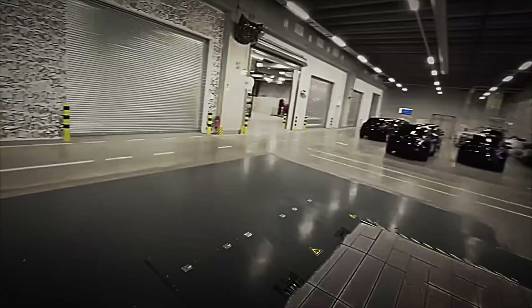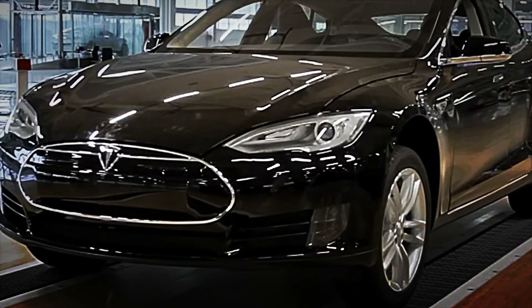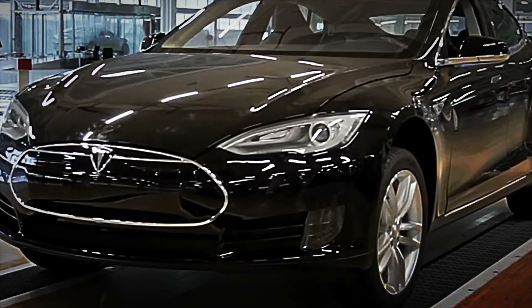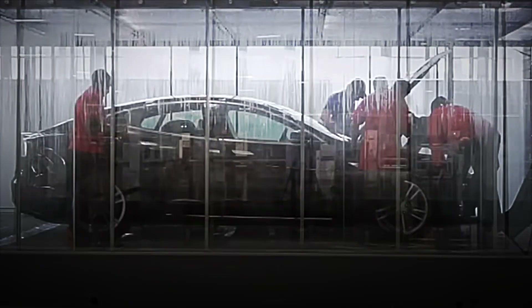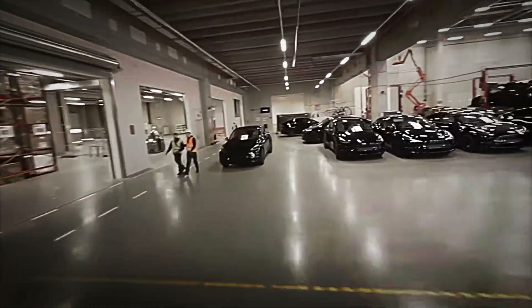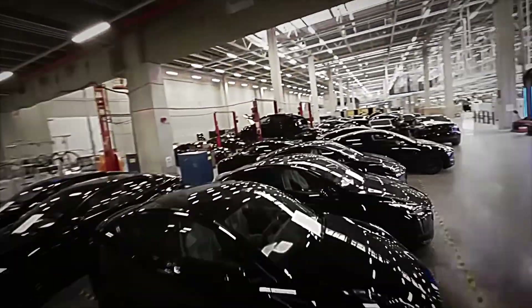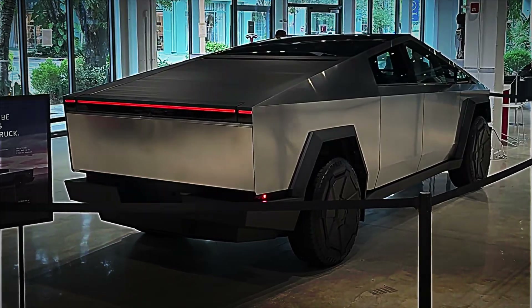According to corporate reports, around 1,300,000 units rolled off Tesla's lines in 2025. Fremont and Austin each contribute 500,000 vehicles annually, while Shanghai and Berlin complete the remainder with similar figures. All plants operate on an energy mix dominated by renewables — solar rooftops, wind power purchase agreements, and stationary Megapack battery storage. In Nevada, more than 80% of daytime electricity demand is met on-site by 200 megawatts of photovoltaic panels.